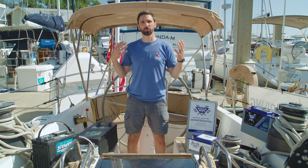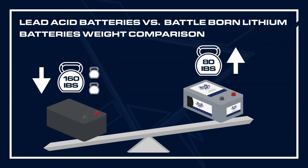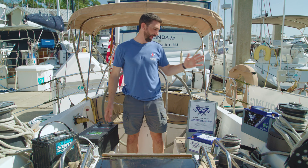Finally, there's the weight consideration. Lead acid batteries are much heavier than the newer lithium-ion phosphate technology. This is about 160 pounds and is quite hard to move in and out of the boat. This is about half the weight.